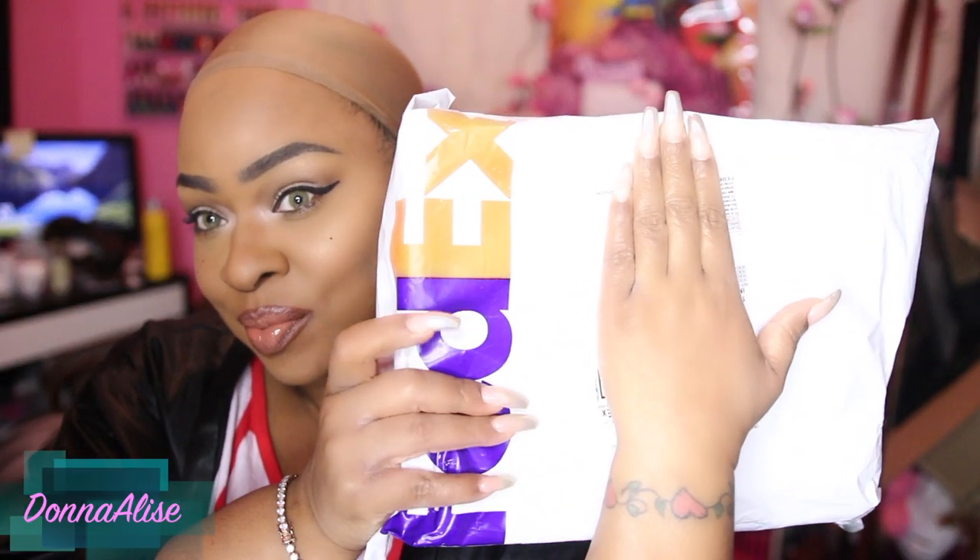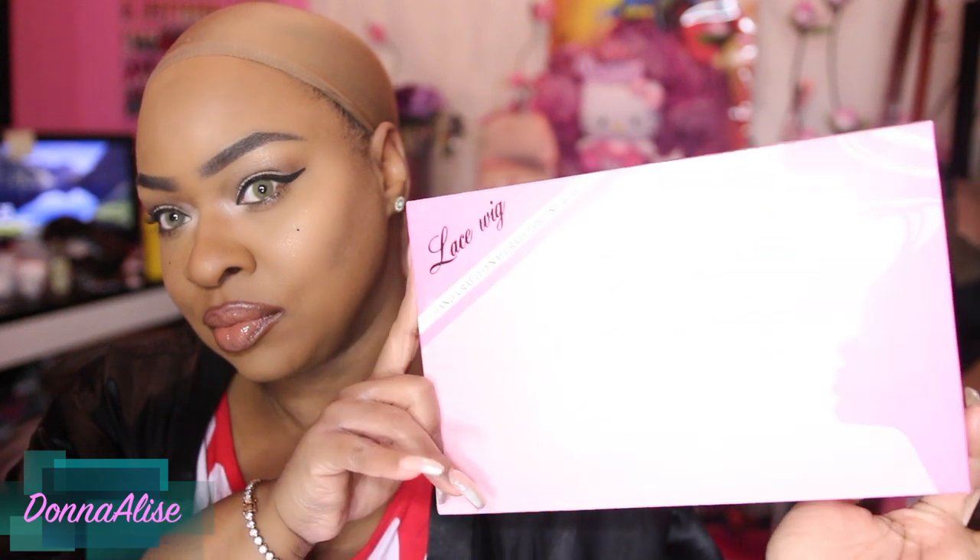Hey you guys, so we're just gonna jump right into the video. I did receive this wig via FedEx, as you guys can see, and this is the box that it came in. This is from a company called Miss Coco Hair and I will have all of the information down below in the description box, so please be sure to check there. Now I want to apologize to the company because this video took a while to get out, and that is because on the packaging there's no way of me knowing where this wig came from.